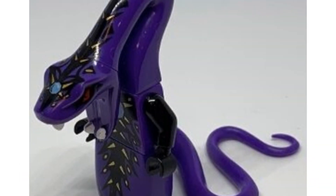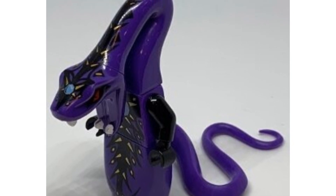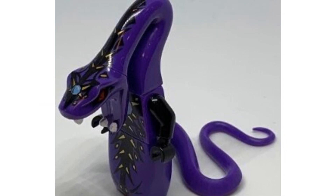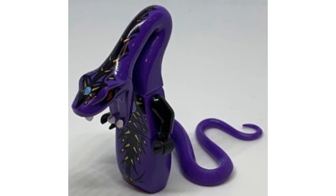Coming in at number 19, we have the 2012 purple Pythor P. Chumsworth. He's going for about $15 on the second-hand sites. I love the design of his torso as well as his tail, and of course the headpiece is amazing. I think LEGO did an awesome job with this minifigure.